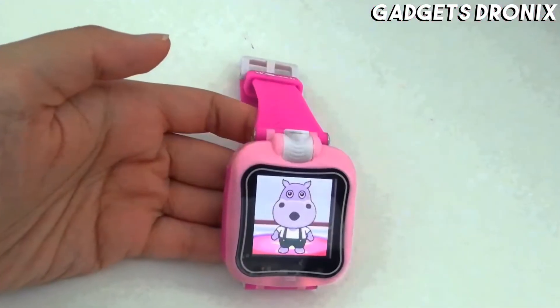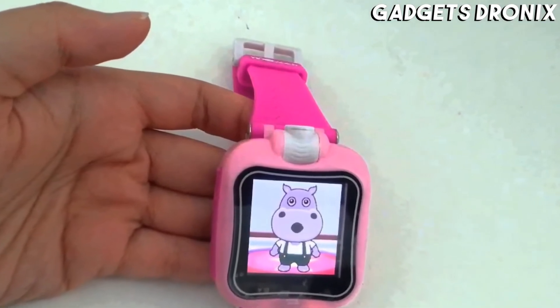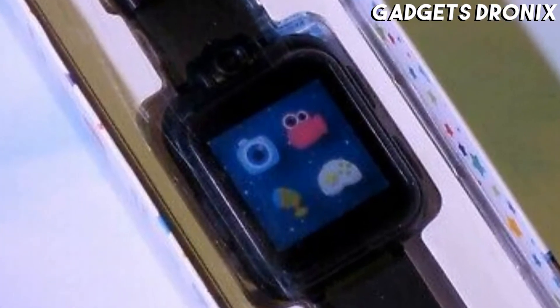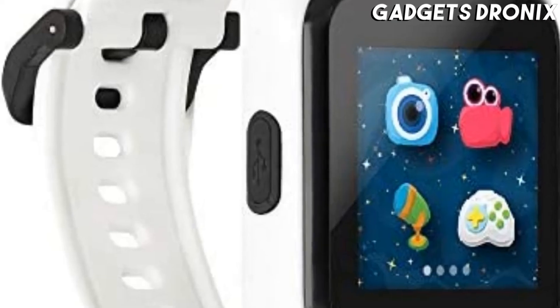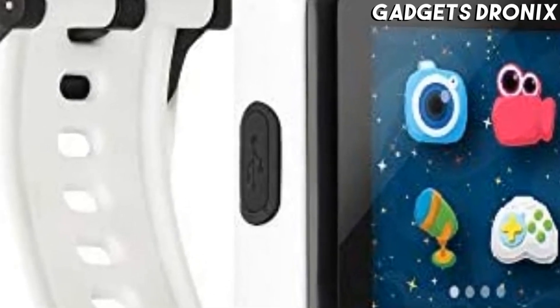The watch offers customizable clock faces, a digital camera with storage space for around 50 photos, a built-in stopwatch, alarm, timer, and calendar. Of course, there are a handful of onboard games to keep your little one occupied.